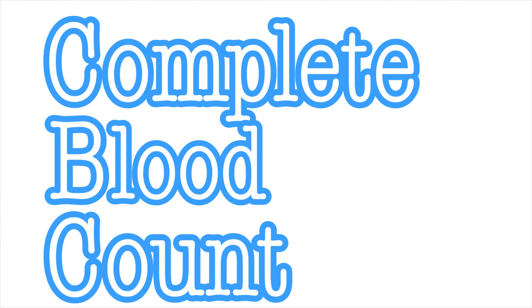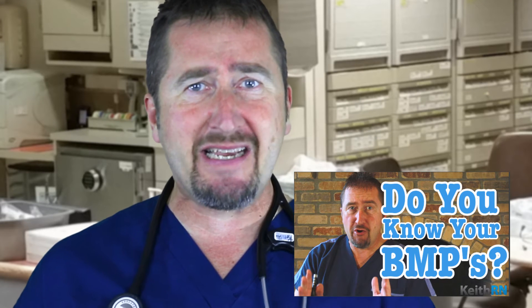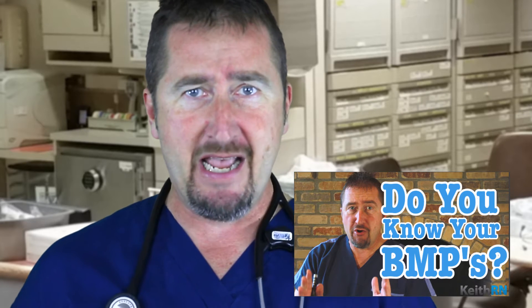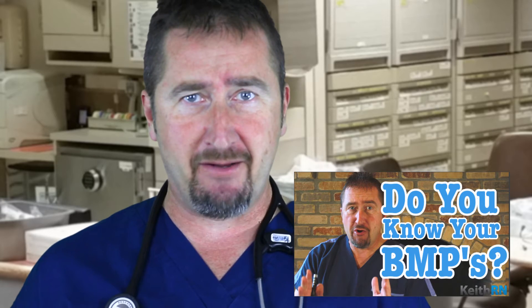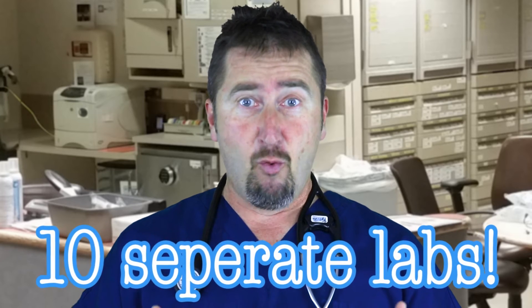As a nursing student, you have already mastered your ABCs, but today we are going to build on that with deeply understanding your CBCs. In a prior video, I discussed which 10 chemistries are most important in a basic metabolic panel. Did you know that there are over 10 separate labs in a complete blood count? Which ones are most important and why?